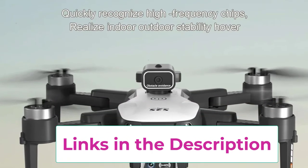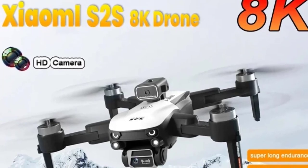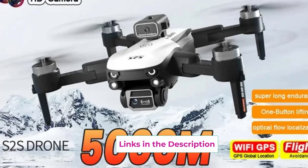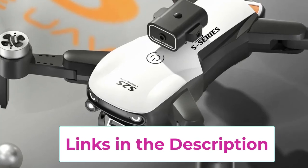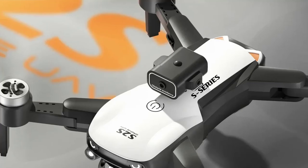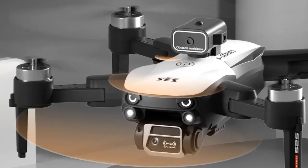Its brushless motors ensure smooth, efficient, and reliable performance, enhancing both flight stability and durability. Designed with obstacle avoidance technology, the S2S Mini Drone can detect and navigate around obstacles, reducing the risk of collisions. The optical flow sensor improves hover stability by utilizing visual data to maintain a steady position, making it easier to capture stable and clear footage. The foldable design adds convenience for transport and storage. With high-definition camera quality, advanced flight features, and a compact form factor, the S2S Mini Drone offers a professional-level experience in a portable package.